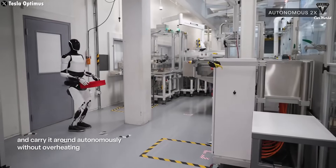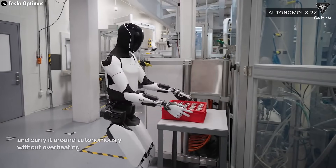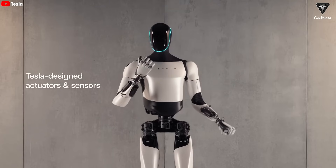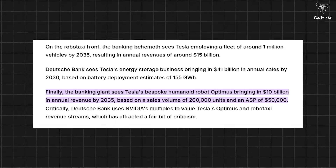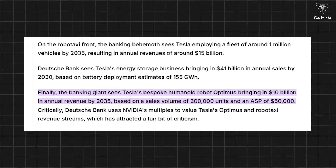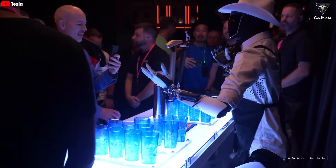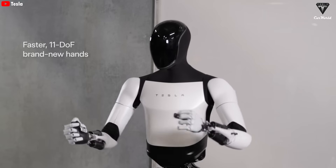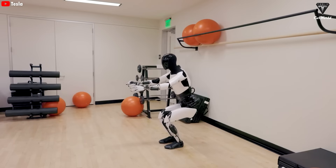However, Optimus will consume more energy when performing tasks that require movement compared to when it is stationary. The speed and scale of Tesla Optimus' advancements are truly remarkable. Deutsche Bank predicts Optimus could generate $10 billion in annual revenue by 2035, with an estimated 200,000 units sold at an average price of $50,000. This would likely be the price for the Gen 3 version, while Gen 2 is expected to range between $20,000 and $30,000.